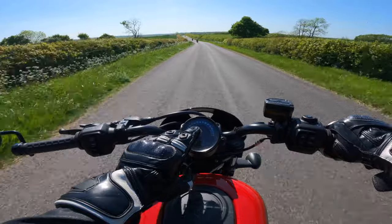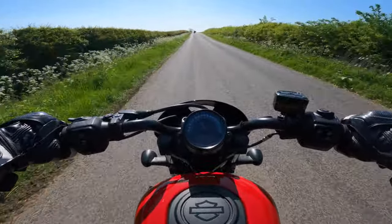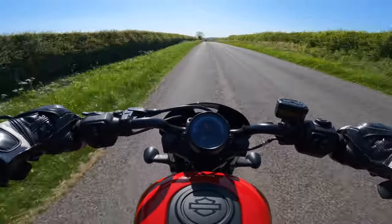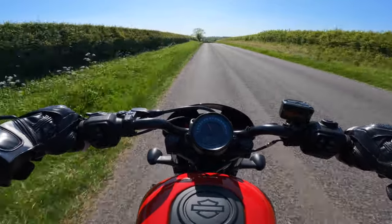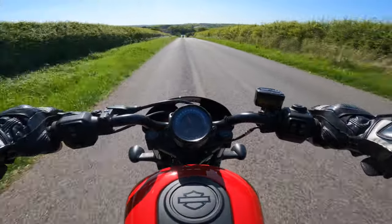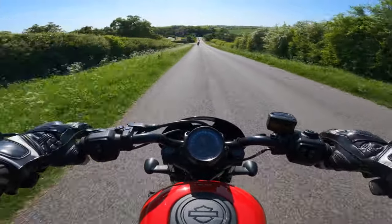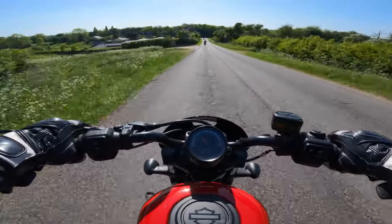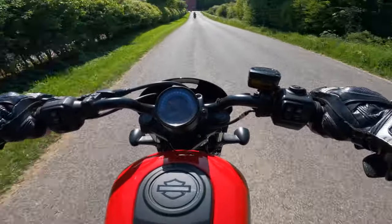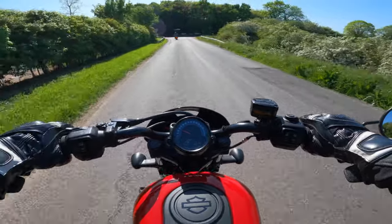I like the minimalist dash, but the downside is it's difficult to work out your speed at a quick glance. Considering it's just a single front disc, it's been doing a really good job actually.